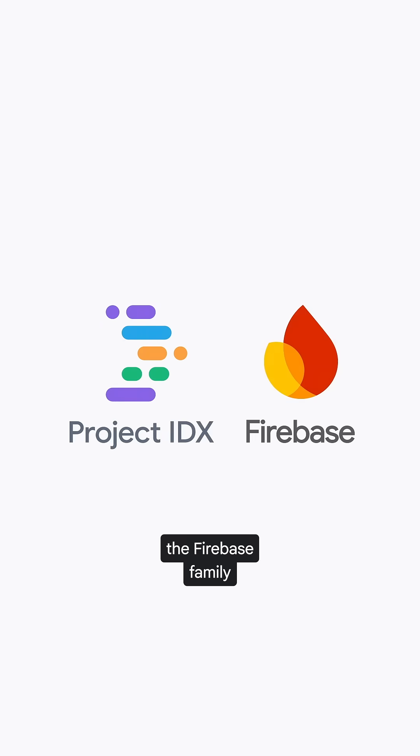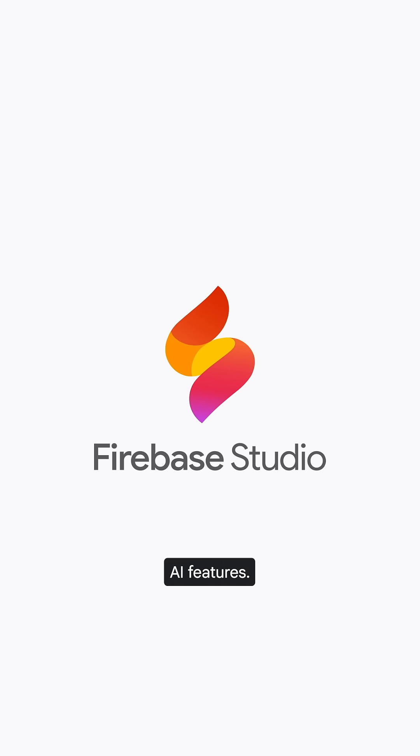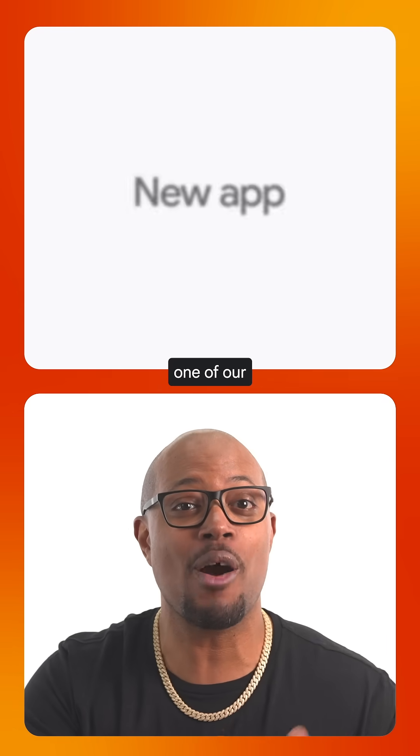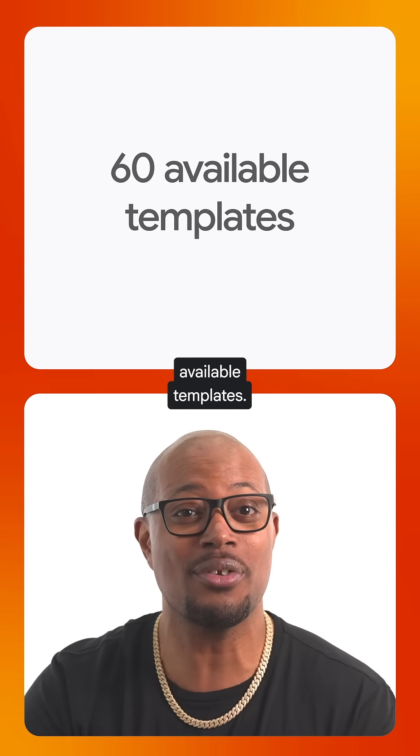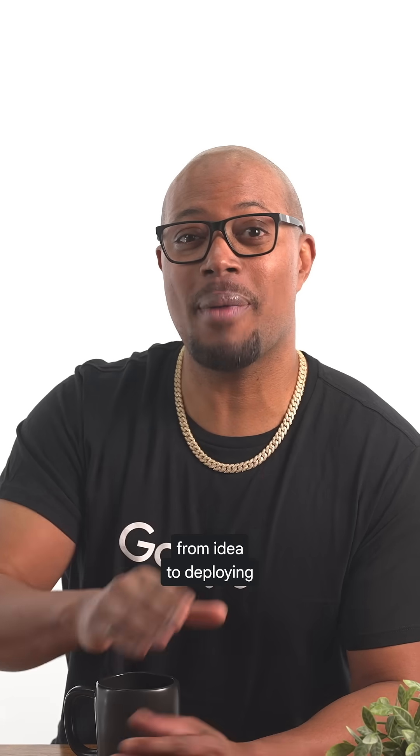We've brought IDX into the Firebase family and added a lot of new AI features. Now you can prompt your way to a new app, or you can start with one of our more than 60 available templates. Plus, with Gemini's built-in help, accelerate your time from idea to deploying and running that app.